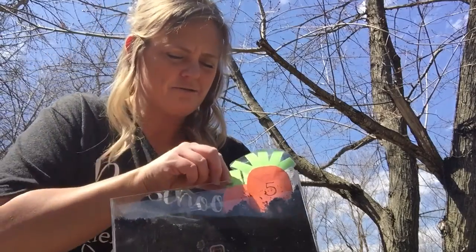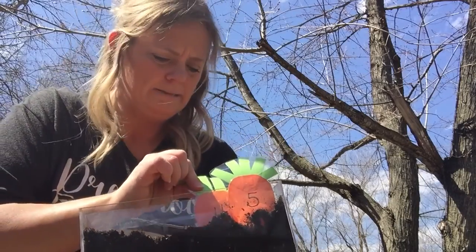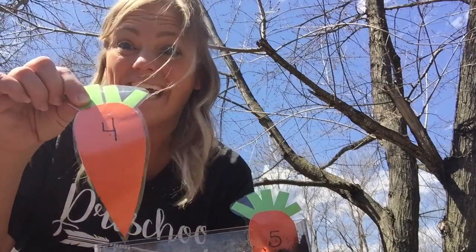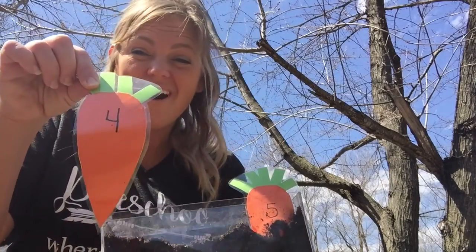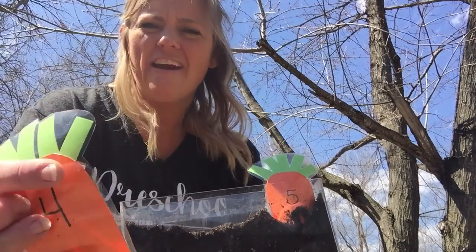Alright, here's another one. This one's really stuck in there — I got to try hard to get it out. I got it and it's a four. We found the number four carrot. One, two, three, four.